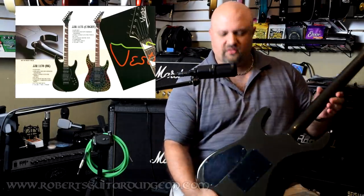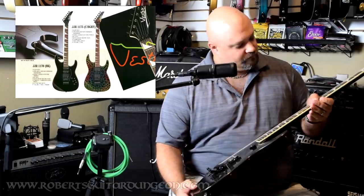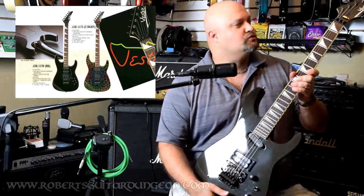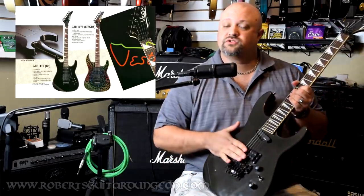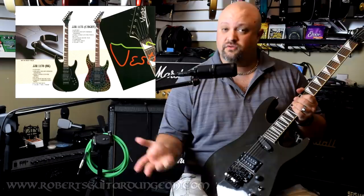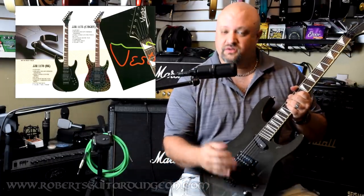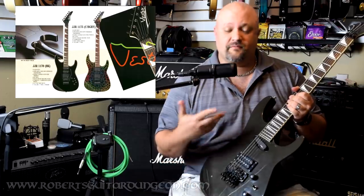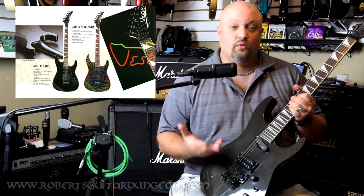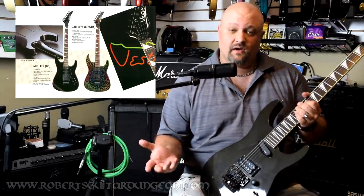Korean-made instruments, neck-through construction, probably an alder body, a solid rosewood fretboard, and a Floyd Rose licensed tremolo system that holds up just as well as any original Floyd Rose I have ever played on. These guitars play and perform and sound very, very good. They can be had when they do pop up on the used market — which isn't very often — for very, very affordable prices. By the way, this one's for sale.